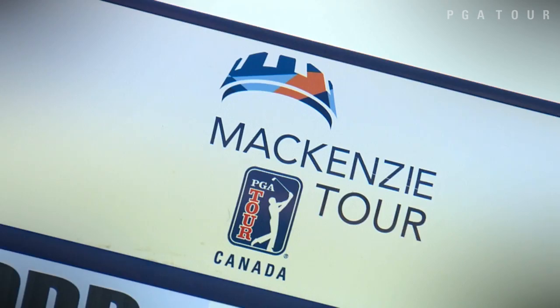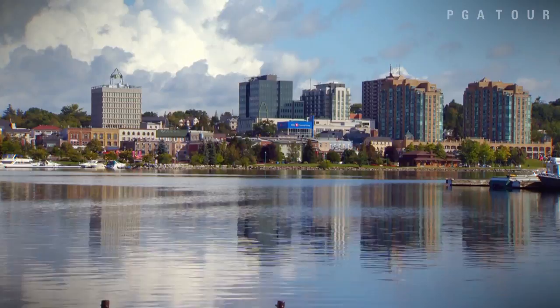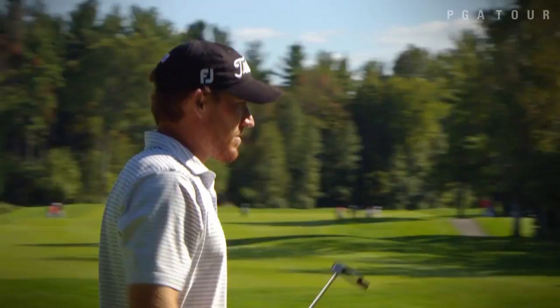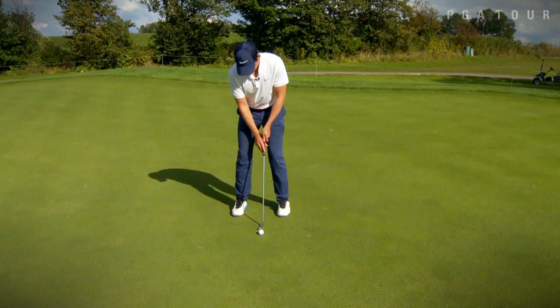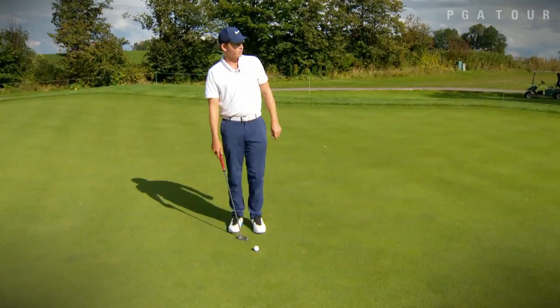Coming up on This is the McKenzie Tour PGA Tour Canada. We're back for the Ontario Championship hosted by National Pines Golf Club, where the competition is getting hot as the countdown for the final five is in full swing. Four McKenzie Tour pros take a moment from the action to give back at the RSVP Clubhouse. Matt Hanson gives us a few tips on putting like a pro — we have a 30-footer, so I'm going to go with my knee-to-knee stroke.